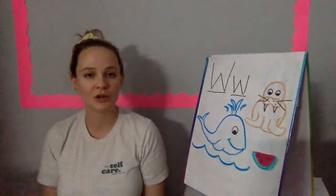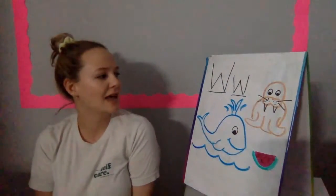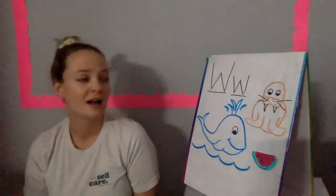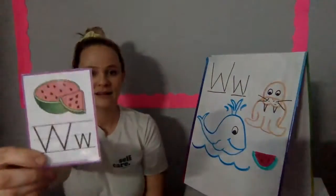Who can remind me what letter we're learning about? Letter A? No. Letter C? No. Letter V? No. Remember, we said bye V and hello W. Good job, everybody.